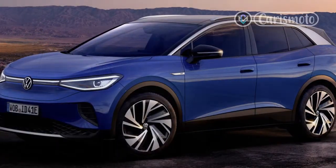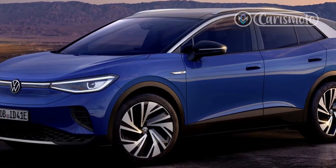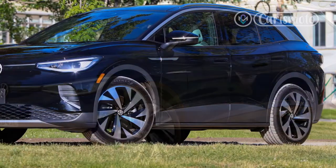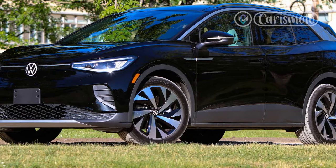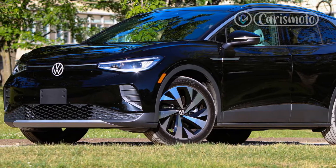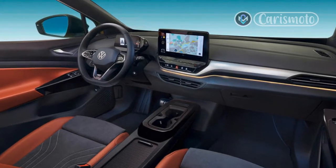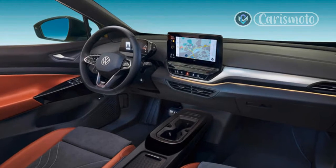The infotainment system uses a 10-inch center display — 12-inch in the Pro S — that's sluggish and largely unintuitive, while the rest of the switchgear relies entirely too heavily on touch-sensitive controls. You'll take your eyes off the road to engage with a touch button even to adjust the mirror or roll down the rear windows. Neat, but please bring back tactile buttons and knobs as soon as possible.